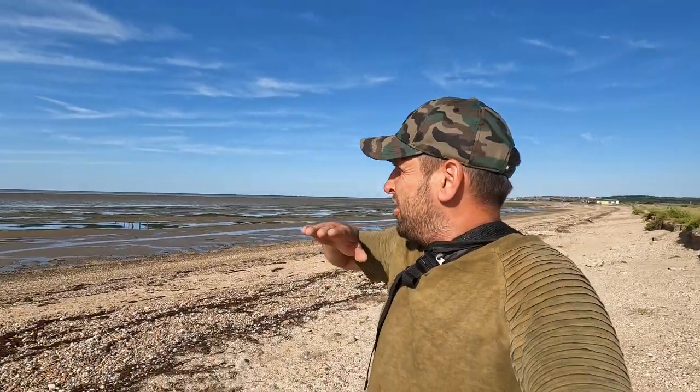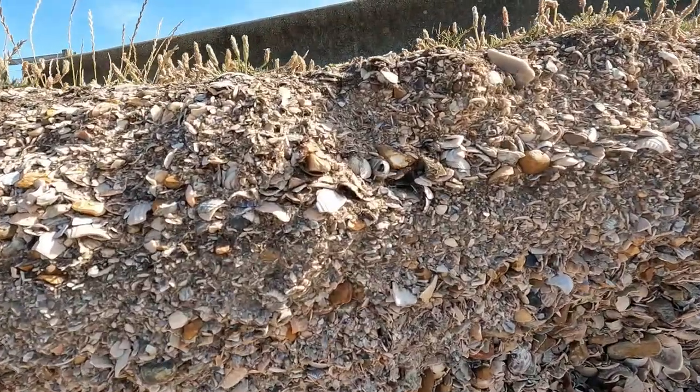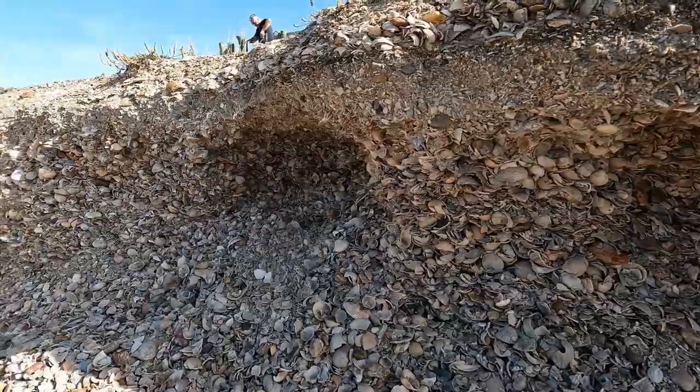We've just got down onto the beach here at Seasalter and just behind us there is the Swale, which would lead up to Sittingbourne, Faversham Creek, and out to Sheppey. This way you're going along the coastline to Whitstable. The beach here is very shallow at high tide, very very shallow, with a lot of flat mud going out at low tide. Look at the top of the bank here - it is basically just a whole collection of shells, probably nearly two foot deep all the way along, shells upon shells upon shells.